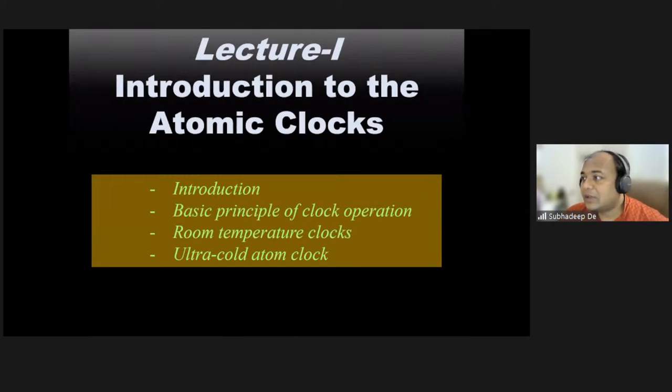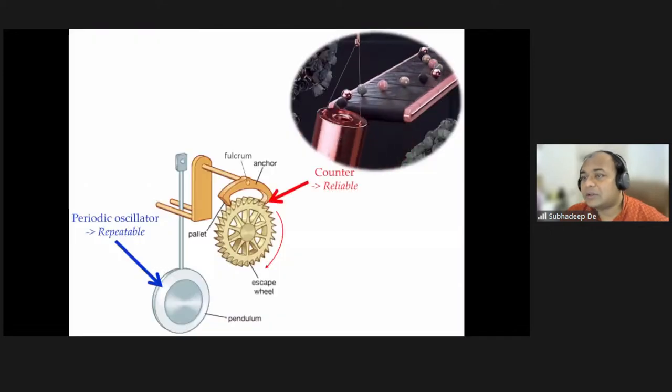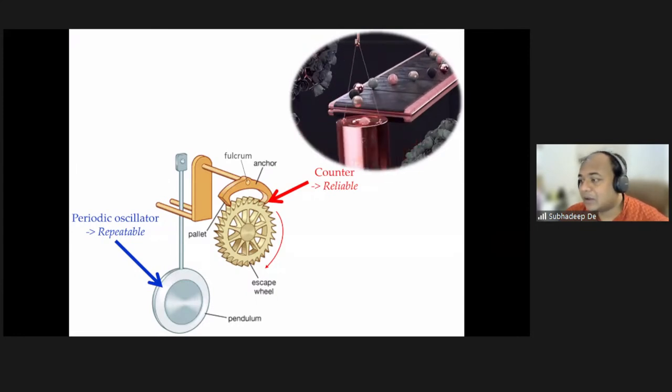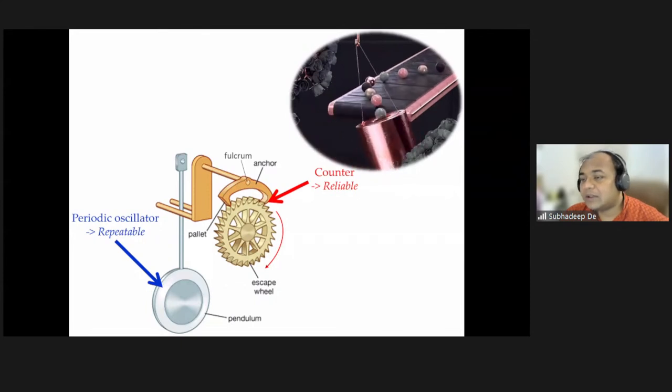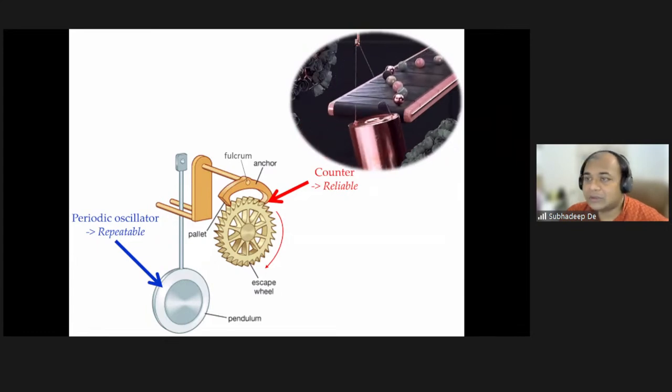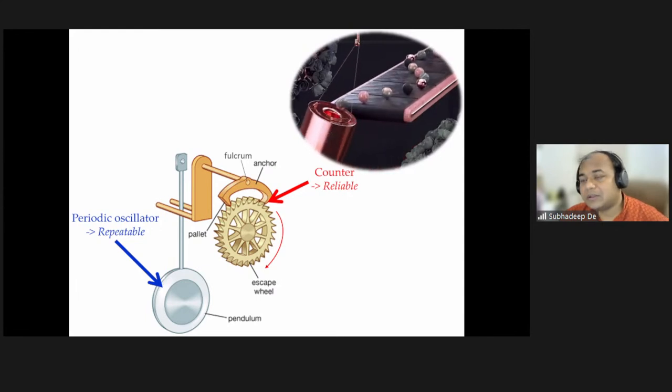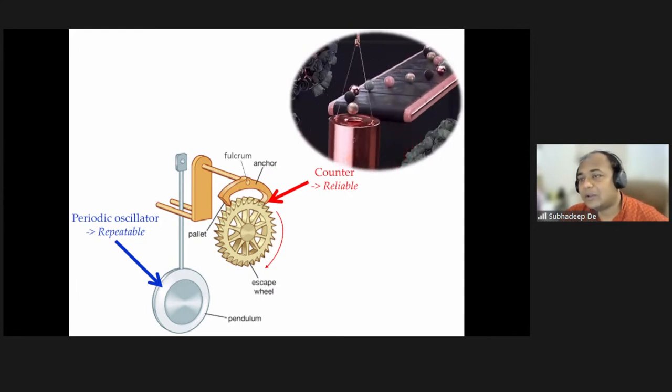Let's start today's lecture. I will talk about introductions and basic principles of clocks in general, and also microwave clocks. Let us understand how a simple clock works — like what we see on the wall. It has two parts: one is a pendulum, a periodic oscillator that oscillates periodically tick-tick-tick. The other is a counter that counts the number of oscillations. That's basically what is in any clock — whether atomic, pendulum, or any type.